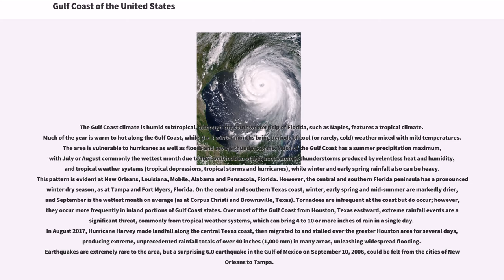In August 2017, Hurricane Harvey made landfall along the central Texas coast, then migrated and stalled over the greater Houston area for several days, producing extreme, unprecedented rainfall totals of over 40 inches (1,000 millimeters) in many areas, unleashing widespread flooding.